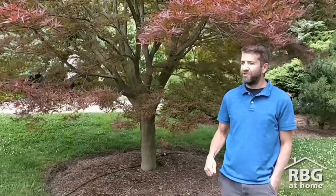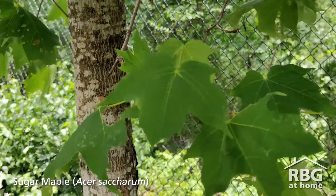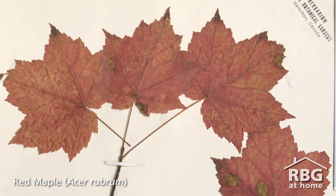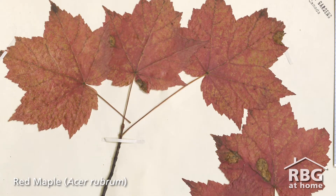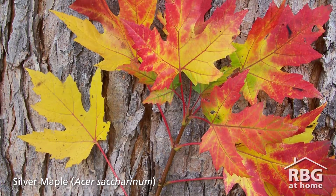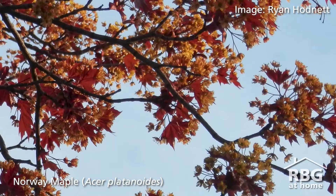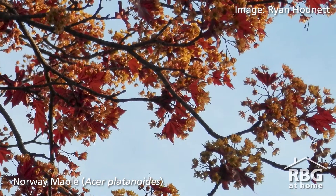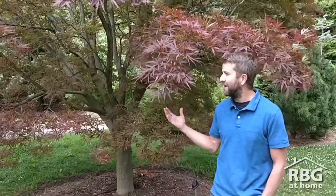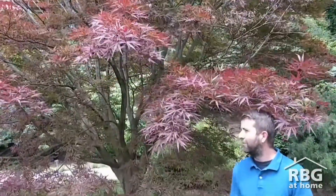That's a good question. There are a number of native maples in our nature sanctuaries and throughout Ontario. I would say the most common is the sugar maple, probably followed by the red maple, and also silver maple, which fills some niches in unique habitats. Unfortunately, in some of the nature sanctuaries you're also going to find non-native species like Norway maple, Acer platanoides. And throughout landscapes, you'll find lots of Japanese maples and Norway maples, and even some hybrid maples like the Freeman maple.